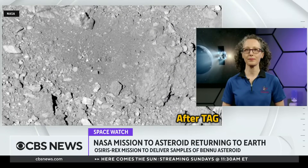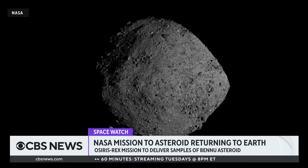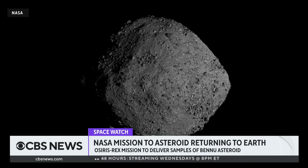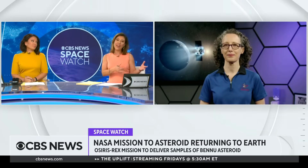OSIRIS-REx is really a complicated mission. The asteroid is moving, it is out in space. We are chasing it, trying to puncture a little sample hole and then bring it back to Earth. Given that we've had asteroids crash into the Earth, we have samples from that. Why is it so important to undertake this complicated mission?